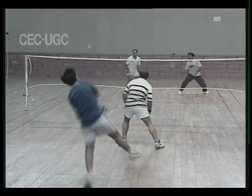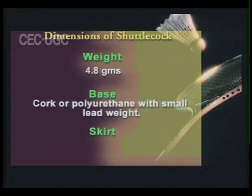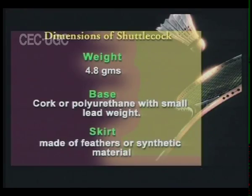The shuttle weighs about 4.8 grams. There is a domed base of cork with a small lead weight. The skirt is made of feathers or synthetic materials.